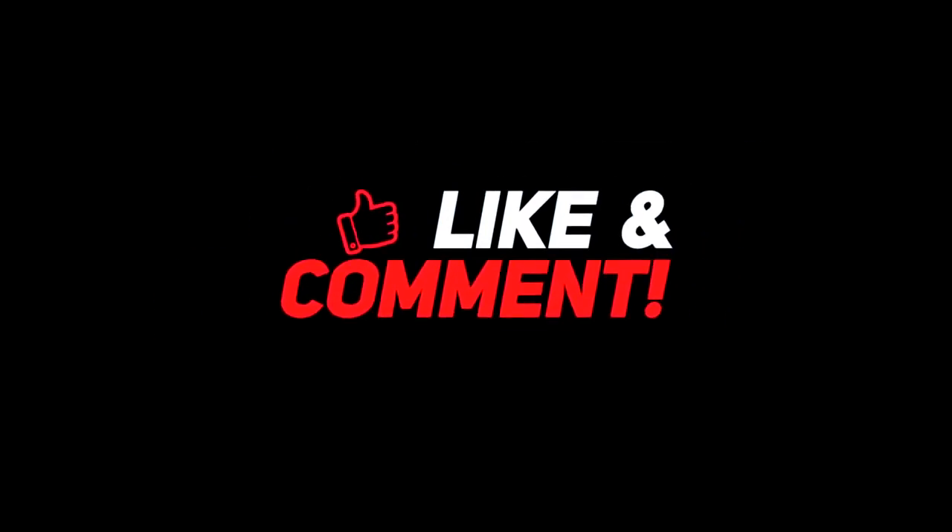So let me know your thoughts in the comments section below. For more interesting content, give this video a thumbs up, and don't forget to subscribe to the channel for more awesome content. Have a nice day, and I will see you in the next video.